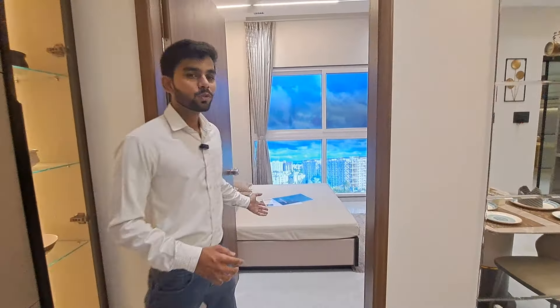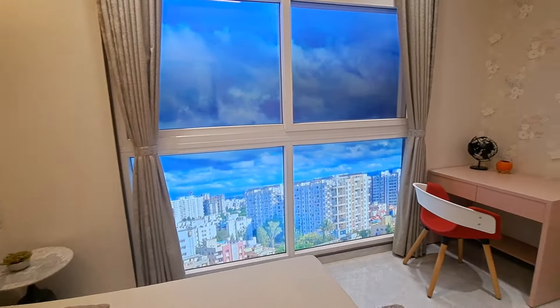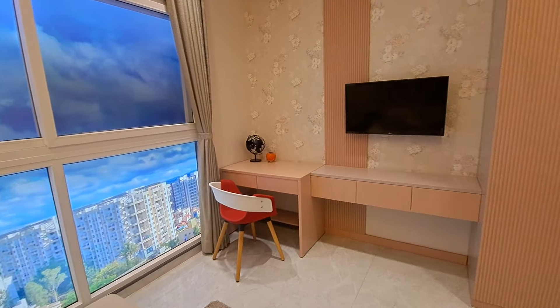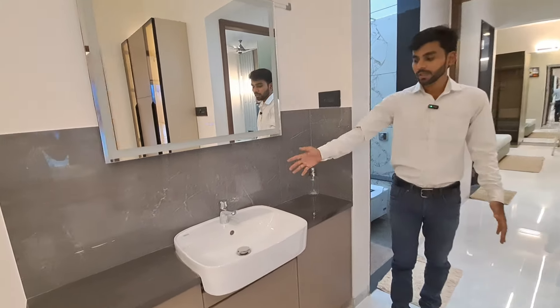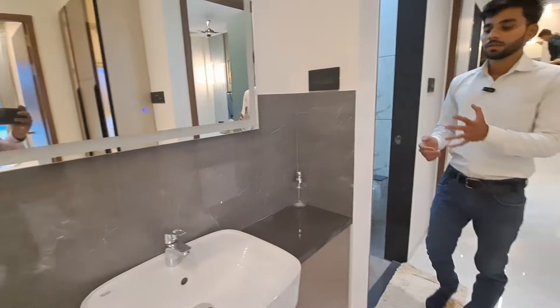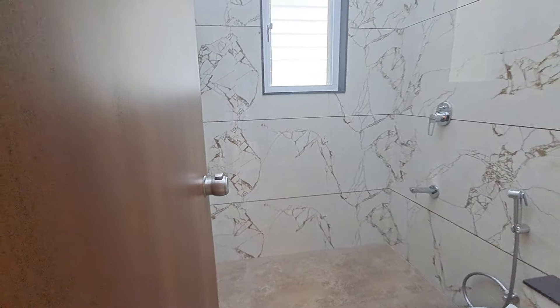Besides the dining you are getting your beautiful kids bedroom, which is quite beautiful, and a window is also given — half permanent and half slidable. This is your lobby area. Here is your wash basin area; fittings will be by American Standard. This is your common washroom with beautiful tile fitting, and fall ceiling is also provided.